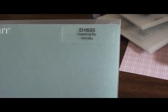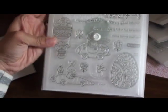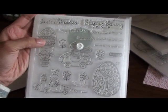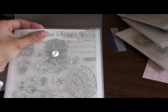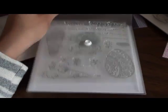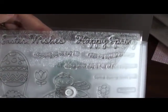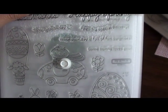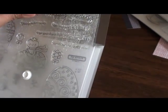Then I picked up an Easter one called 'Hopping By' because I don't have very many Easter stamps. It's got a cute little chick riding in an egg-shaped car, a lamb in an egg-shaped hot air balloon, a bunny and a carrot, a big Easter egg, and then lots of cute little sentiments: Easter wishes, happy spring, hopping to say hi, egg-stra special delivery, hope your day is full of fun surprises, some bunny loves you — just really cute.